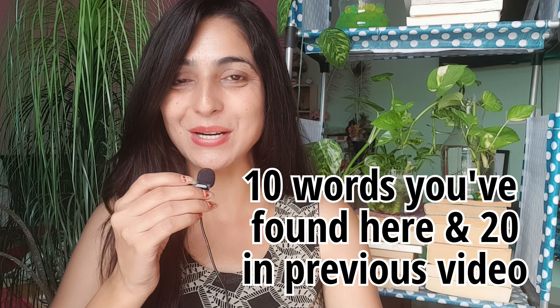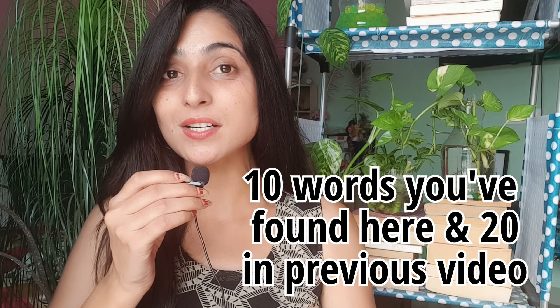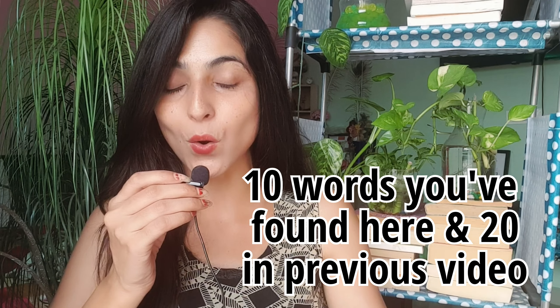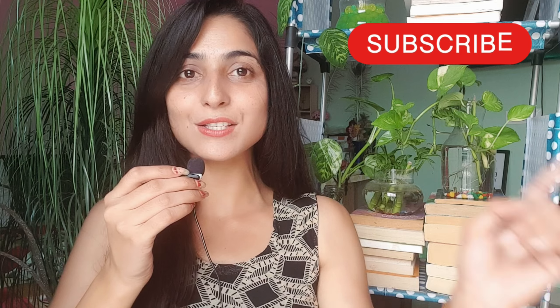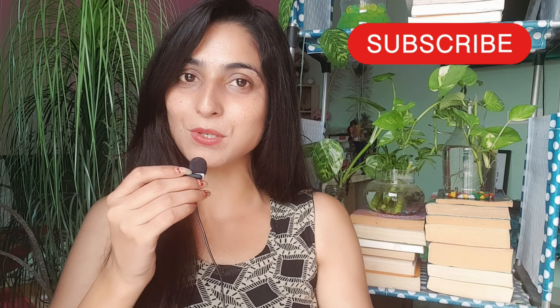So we are done with complete 30 words which start with the letter M that you were mispronouncing. 20 words I have already shared in the last videos. If you enjoyed this video, just hit the like button, and if you want more videos like this, don't forget to subscribe to this channel.